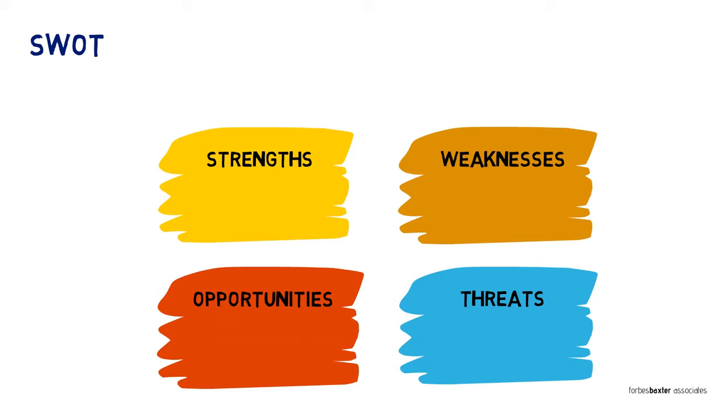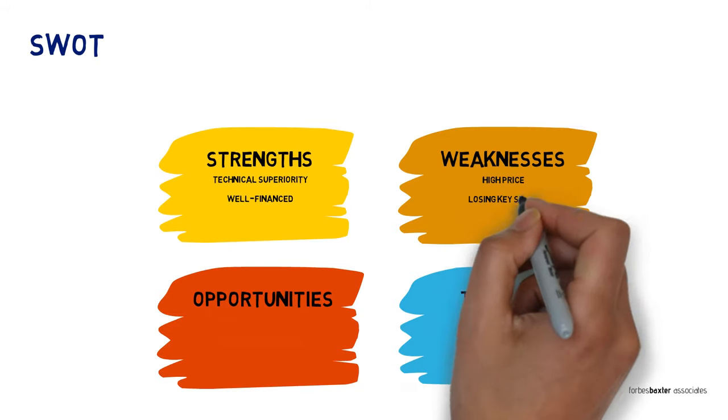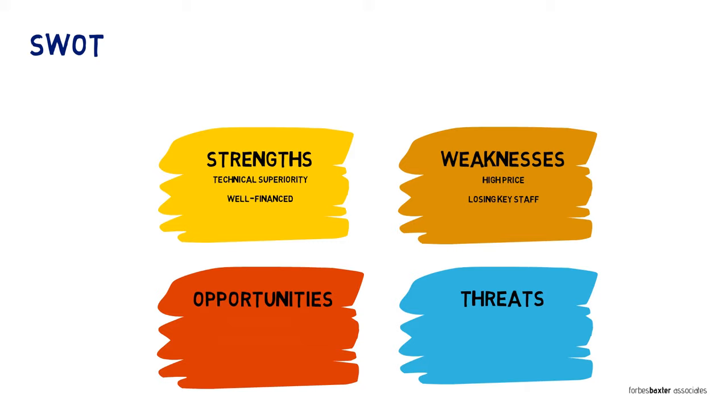Imagine you're a company producing engine analysis parts. A traditional SWOT assessment would adopt the usual four-box structure you can see illustrated. Our strengths could be cited as technical superiority and the fact that the company is well financed. Our weaknesses could be that we're more expensive than our competitors and we're losing key staff to start-ups. Our opportunities could be that our existing markets are growing and we have the potential to move into a new market for automotive engines. Our threats might be cheap imports from overseas and the possibility that automotive manufacturers will fit our kind of components as standard, killing the chance of aftermarket upgrades.